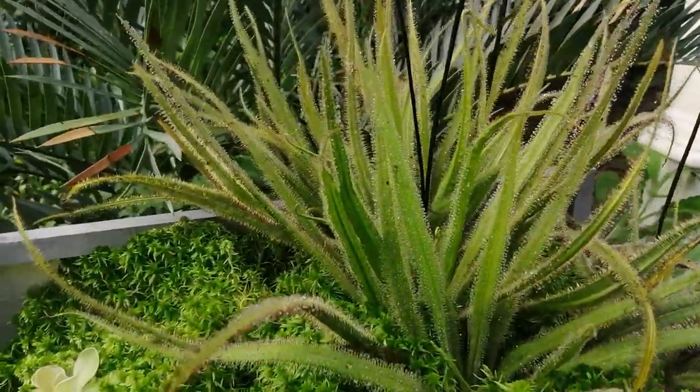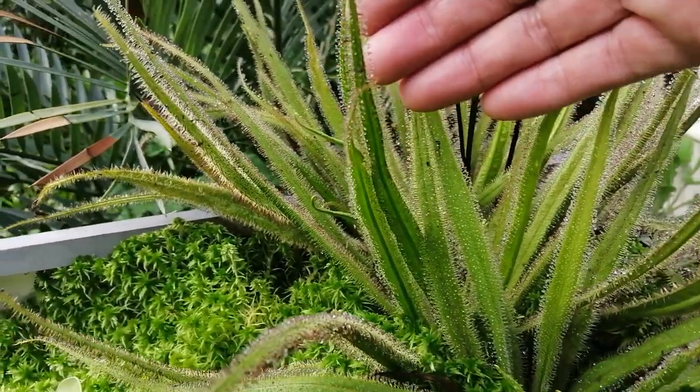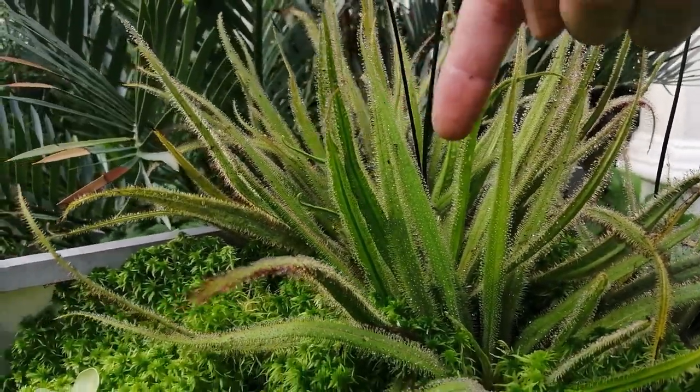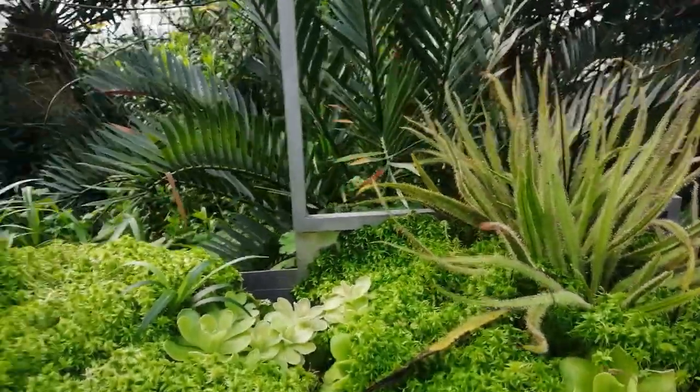Here's another one at the back here. This is another type of carnivorous plant — I'll put my hand behind it so you can see it better. It gets a sticky dew on the outside and insects land on it and can't escape, and eventually they die, rot away and become food for the plant. How wonderful is that?